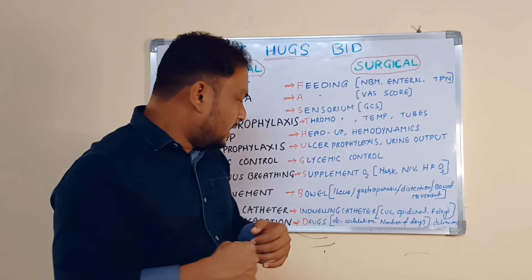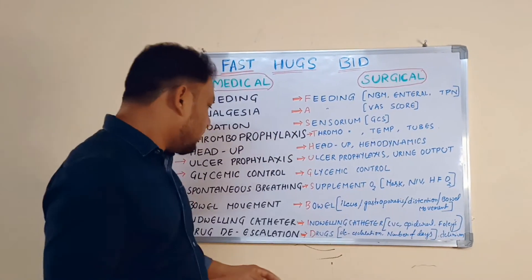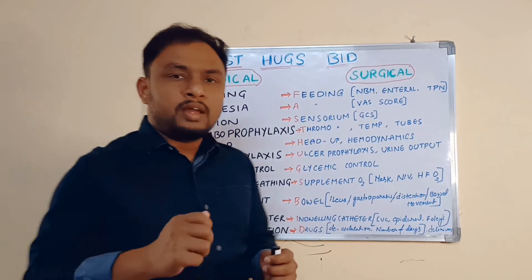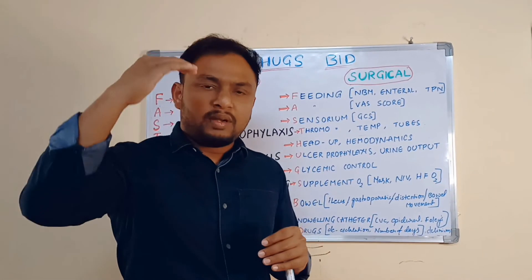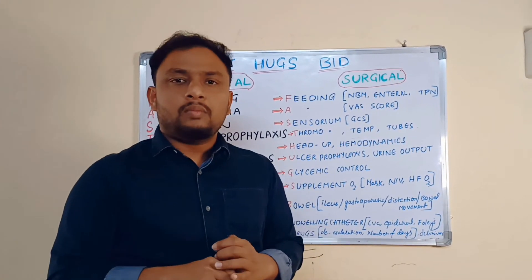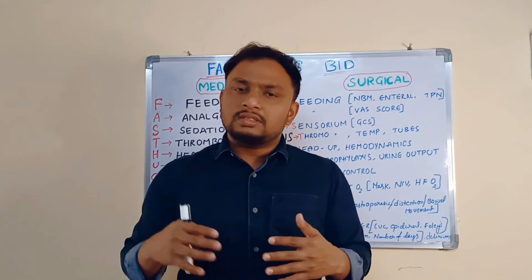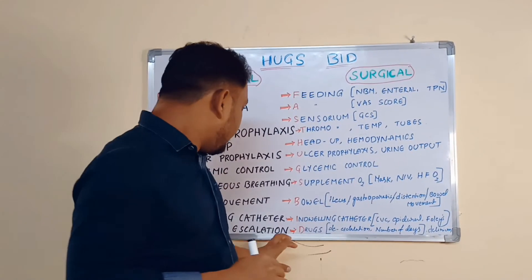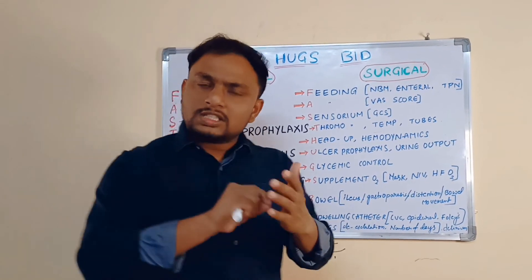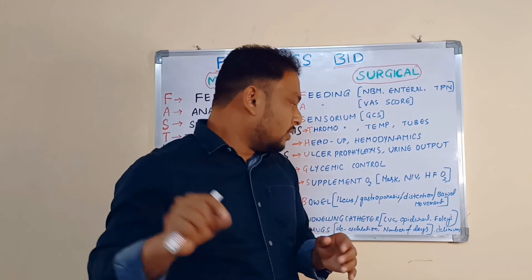D stands for Drug De-escalation. Hit hard first — start with high-end antibiotics, then slowly come down. Taper the antibiotics. Try to reduce them because if you continuously use high-end antibiotics, the patient will develop resistance — antibiotic resistance or AMR, antimicrobial resistance — and no drugs will work. Change drugs based on culture reports. Drug de-escalation is very, very important. Always write the number of antibiotic days in the case sheet or treatment chart.